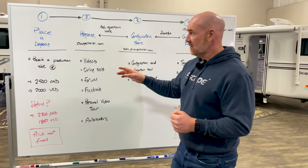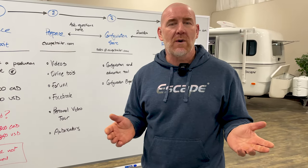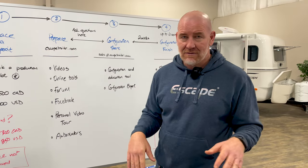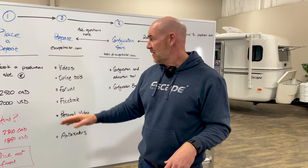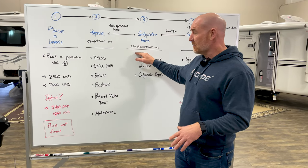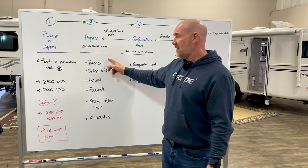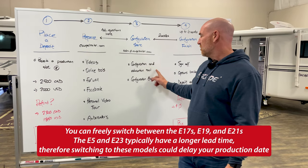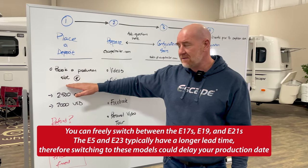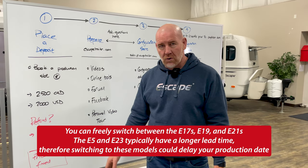Let's roll back a little. Let's say you've placed your deposit and decided you want a 21NE floor plan, but you weren't really sure — it's totally fine. Do your preparation, and then when we get to configuration start, or even before that, if you've decided you want to change to say a 21 Classic, just let us know. You don't have to be 100% on the size or floor plan of trailer at the deposit stage. We're not going to hold you to it.